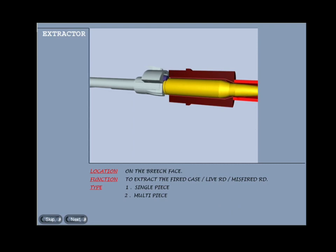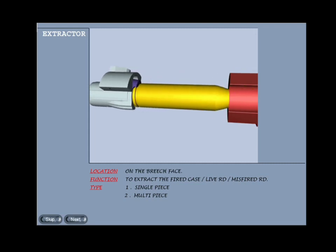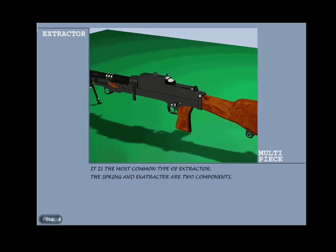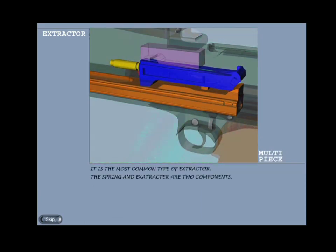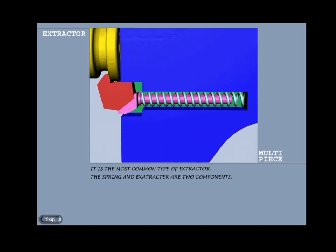Extractor: an extractor is primarily required for extraction of the fired case, but it also holds onto the rim of the cartridge case during loading. The extractor is located on the front face of the breech block and is of two types: single-piece and multi-piece. Single-piece: there is one piece of spring-stem attached at two points. Multi-piece: it is the most common type of extractor and the spring and extractor are two different components.